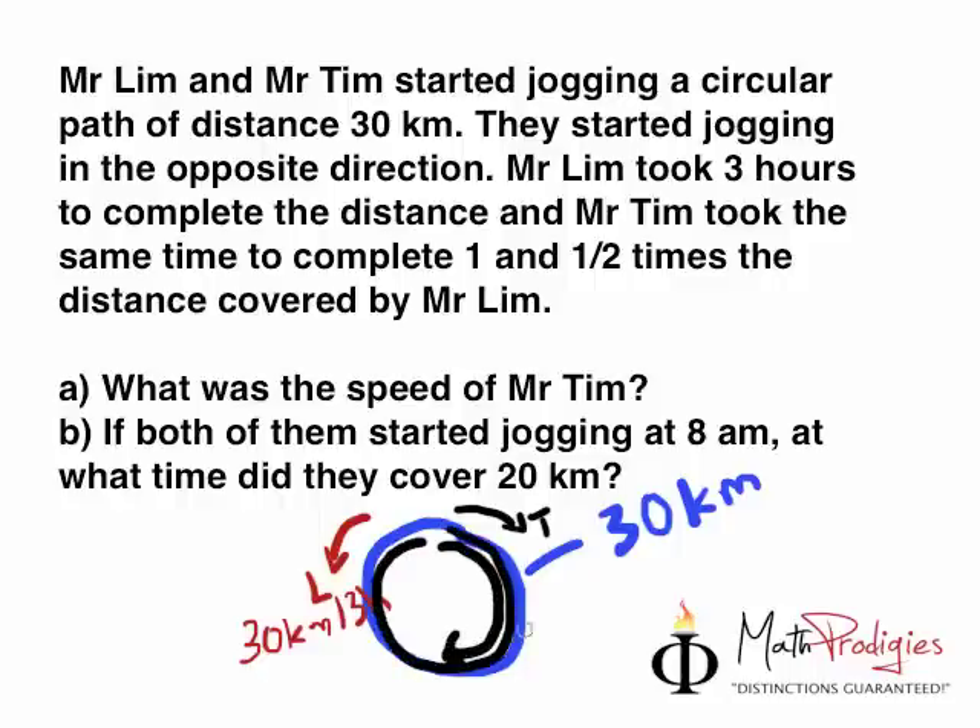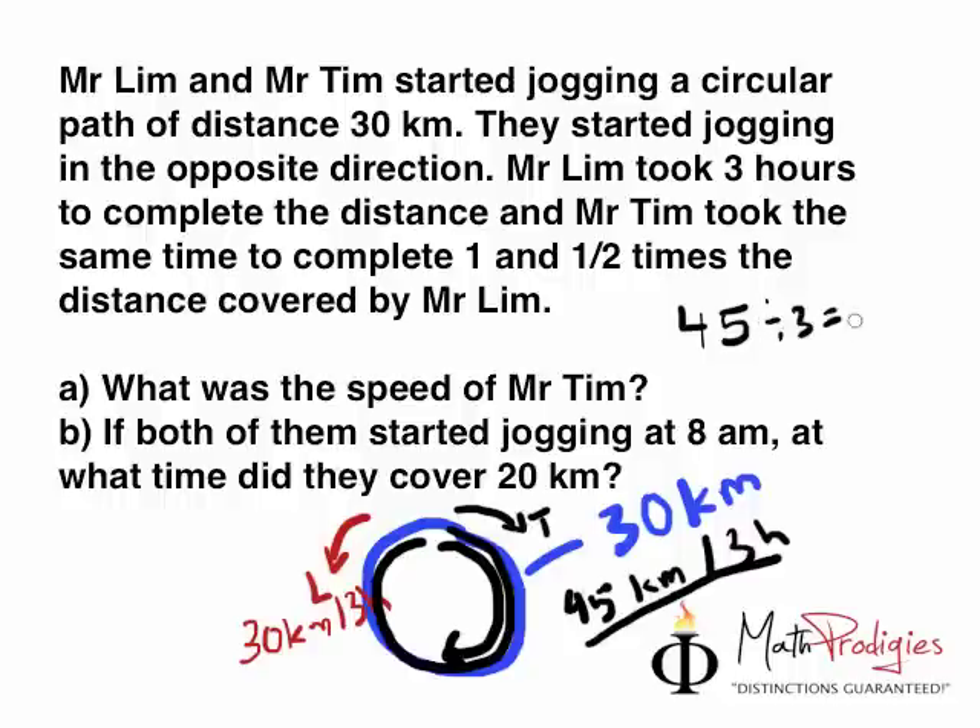So what was the total distance Mr. Tim covered? It's 30 plus half of 30, which equals 30 plus 15, so he covered 45 kilometers in the same time of three hours. The question for Part A is: what was the speed of Mr. Tim? Very simple — 45 kilometers in three hours. To get kilometers per hour, divide by three. So 45 divided by 3 gives you 15. The answer is 15 kilometers per hour.